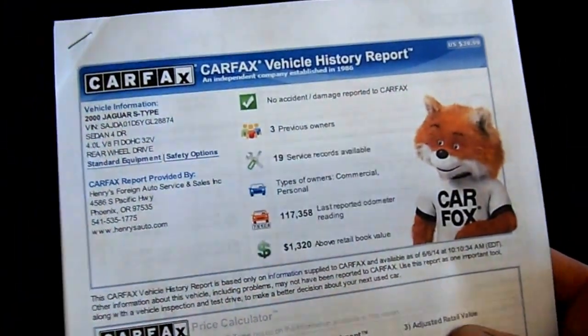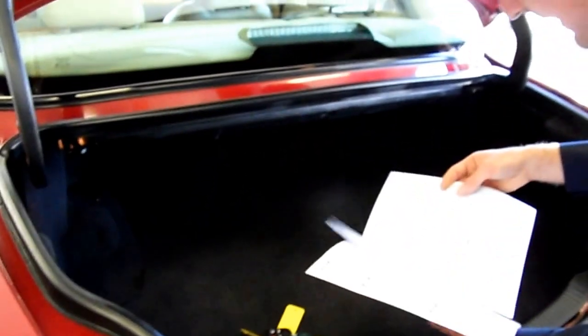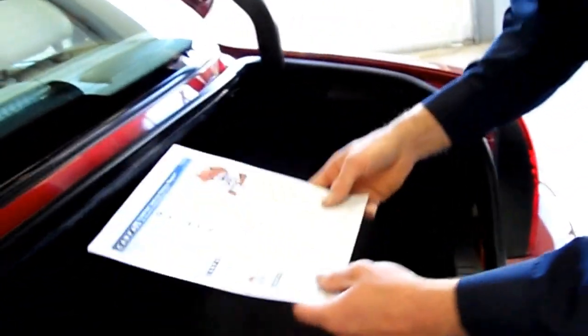And it's a clean Carfax report. This was a local owner — this car has always been in Oregon, and the last people who had the car have had it since 2002. So that's kind of nice.